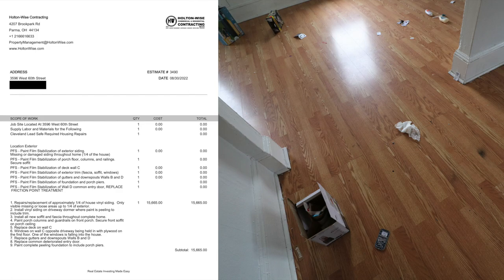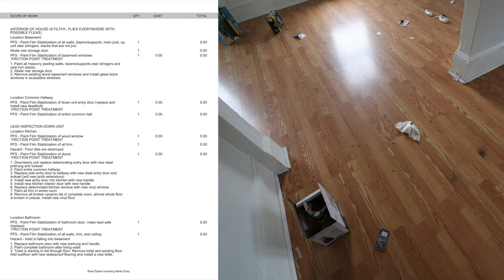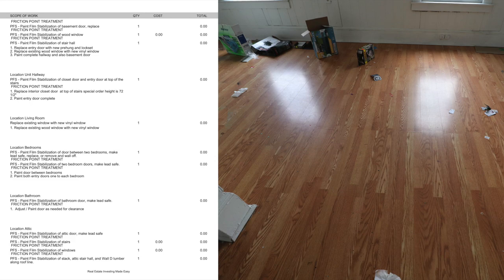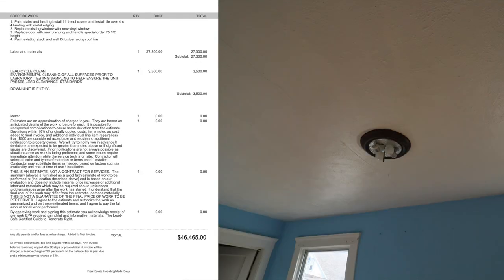There's not a lot of people selling property in the Cleveland market talking to you guys about the lead certification process. There's not a lot of realtors in the Cleveland market talking about it, but here on Holton Wise TV, that's not how we play. I actually have the entire line-by-line bid up for you — this would be for my company to do the work.